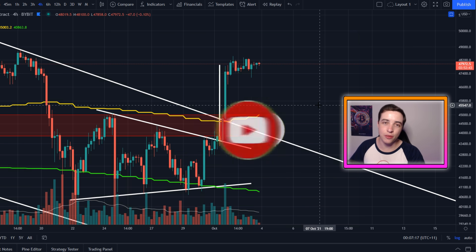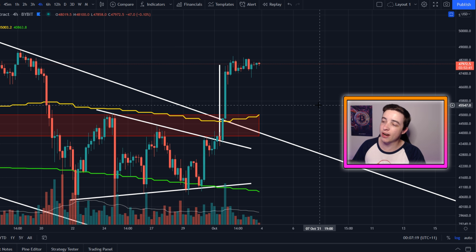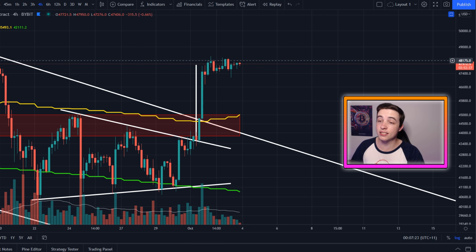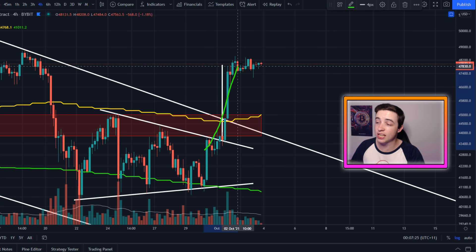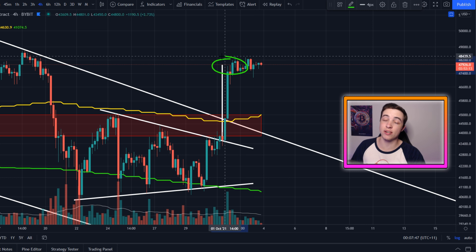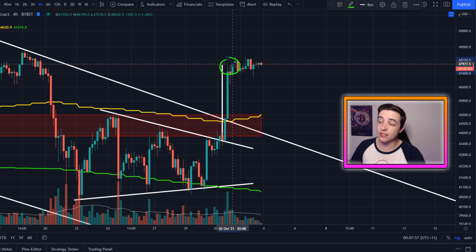With all of that out of the way, let's get straight into it. We're looking at the Bitcoin US dollar chart on the four-hour timeframe. As you can see, we had that major move to the upside about two days ago, right into the exact price target of around $48,000 US dollars. And since then, we've clearly entered a short-term consolidation range.